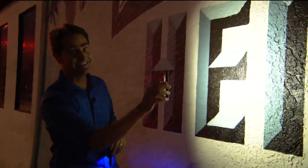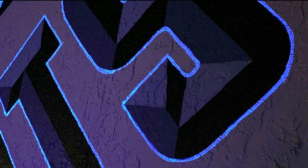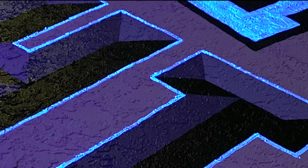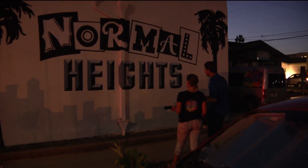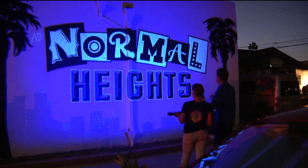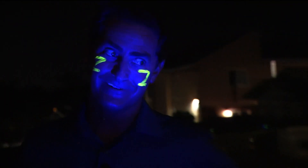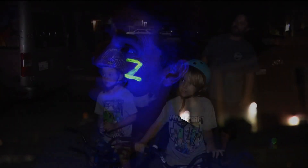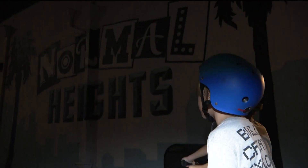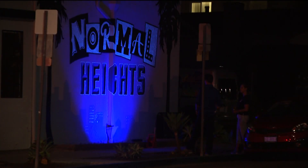With a normal flashlight you can't see anything, but with the blacklight there's already a hint of success. Hana hits it with the largest blacklight she could find — three, two, one — and the mural explodes into view. 'I'm never doubting you again,' Jeff exclaims. 'Don't doubt me in the Zevoli zone!' How cool is that? Jeff Zevoli, CBS 8.